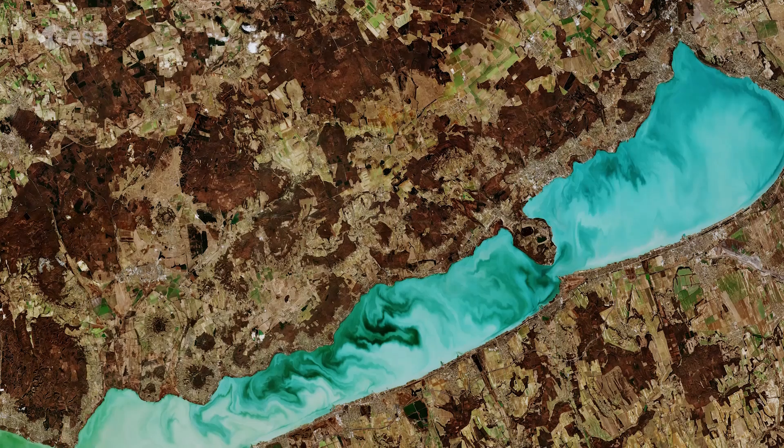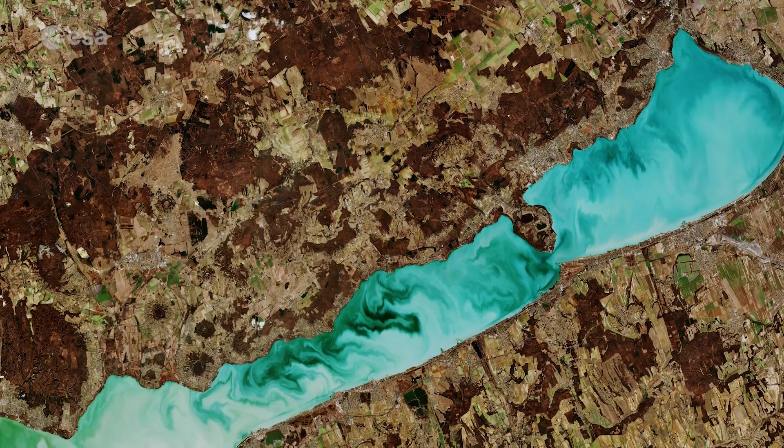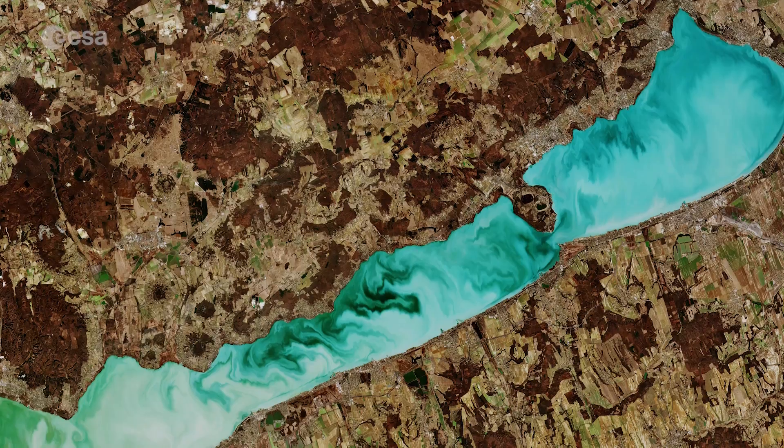Hi, I'm Mariangela D'Acunto and welcome back to Earth from Space from the ESA Web TV studios. Today, Copernicus Sentinel-2 takes us over Lake Balaton in Hungary. With a surface area of around 600 km² and a length of around 78 km, this freshwater lake is the largest in Central Europe.